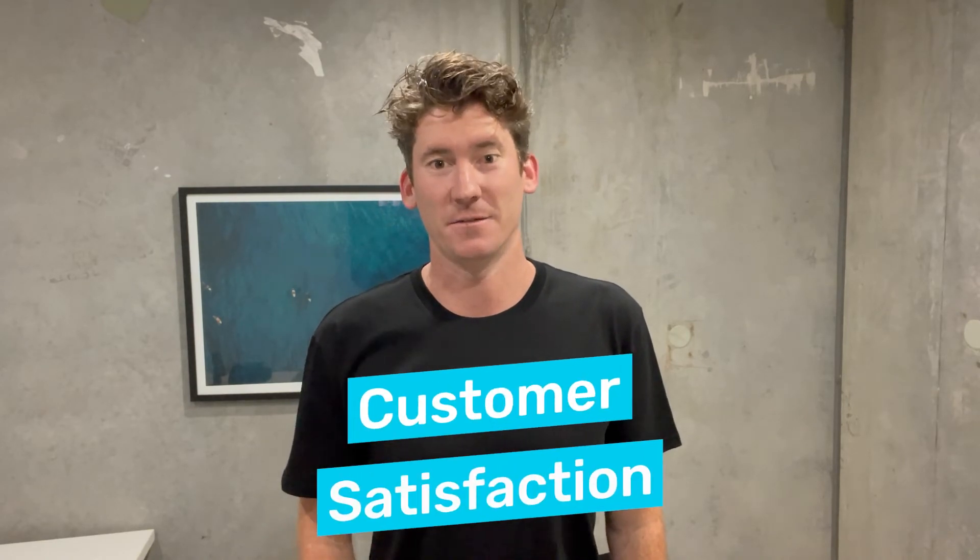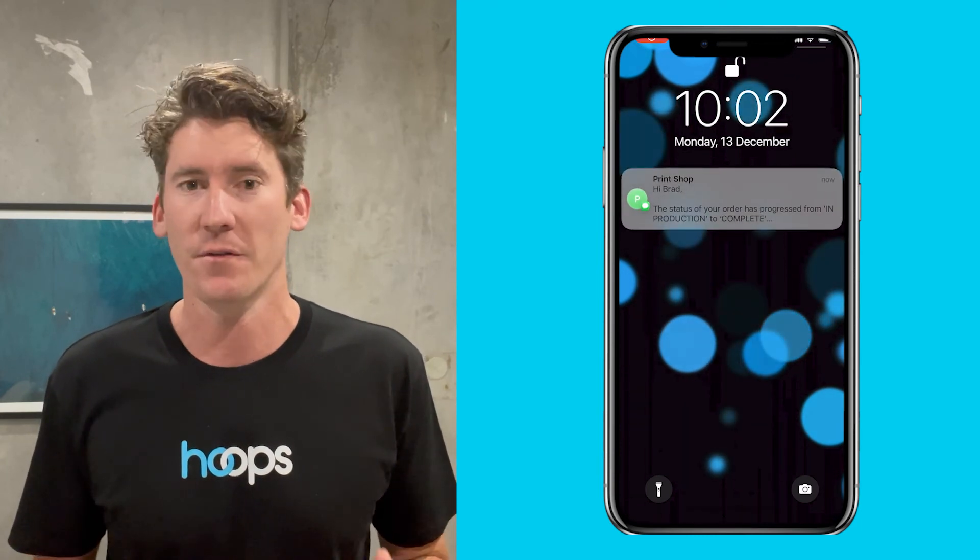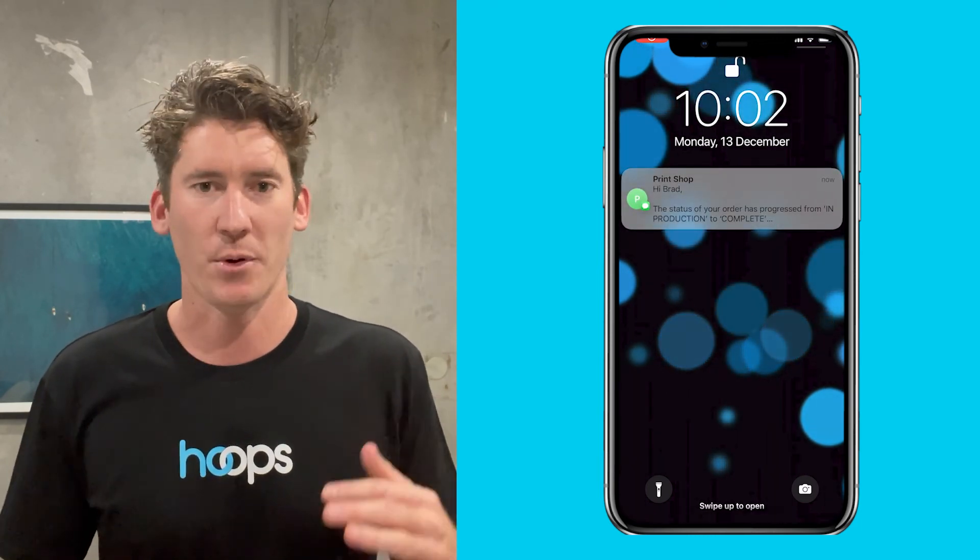Number four: customer satisfaction. Satisfied customers are the lifeblood of your business, and by using Hoops you're going to satisfy your customers better than you ever have before. How many times a week does your phone ring and it's a customer asking where is my job? Those calls are super time consuming, and if a customer needs to ask that question they're already feeling in the dark and might be mildly dissatisfied. With Hoops, you can keep your customers in the know about their order every single step of the way by configuring customisable automations that run when statuses on your jobs change — for example, from in progress to ready to collect, or in production to complete.